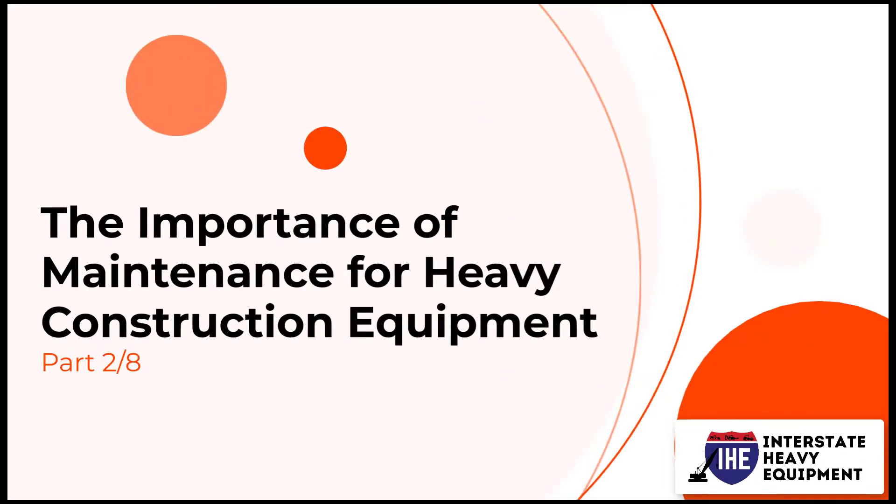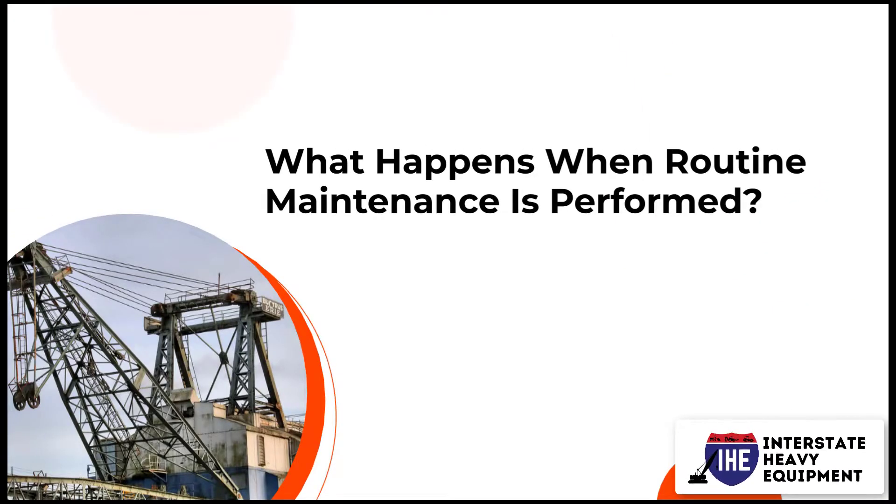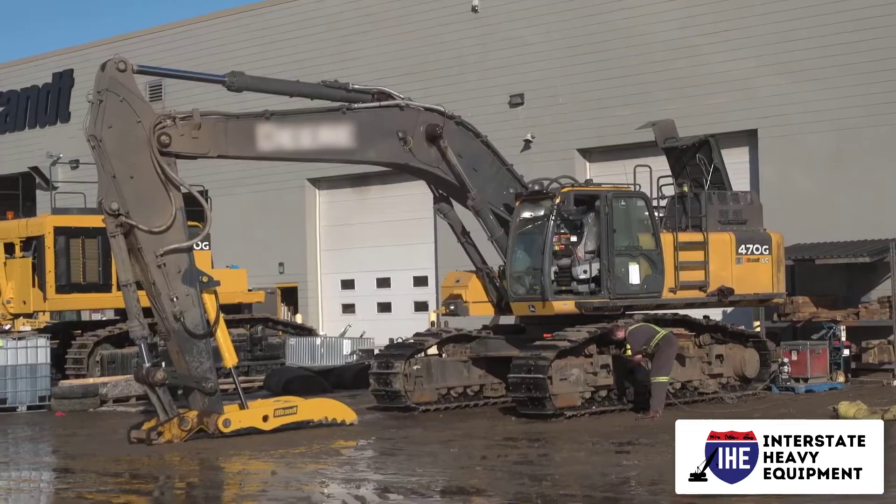The Importance of Maintenance for Heavy Construction Equipment, Part 2. What happens when routine maintenance is performed? When a problem first appears, reactive maintenance actions are performed.